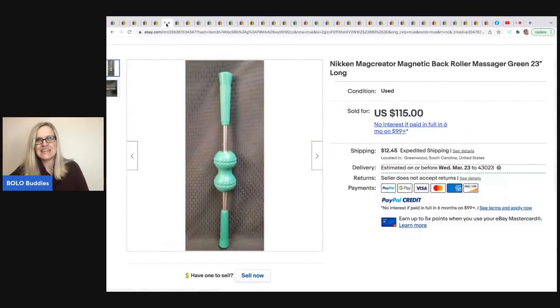This next thing is a Niken Mag Creator Magnetic Back Roller Massager. He got this at a thrift store for $5 and sold it for $115 plus shipping.